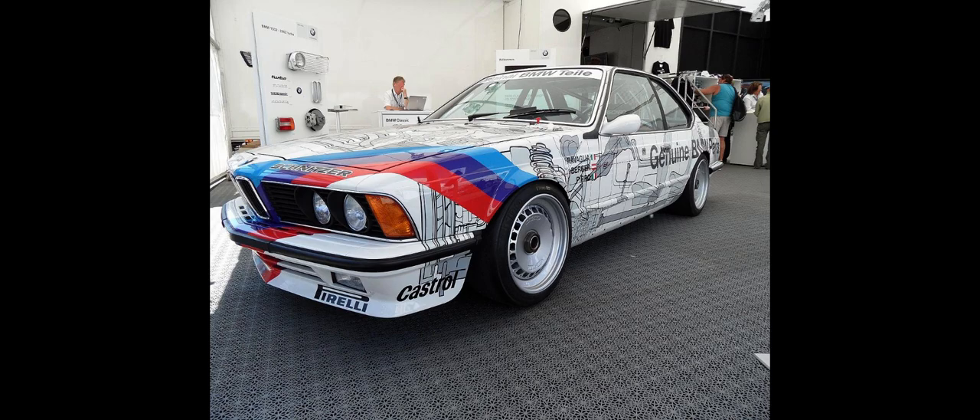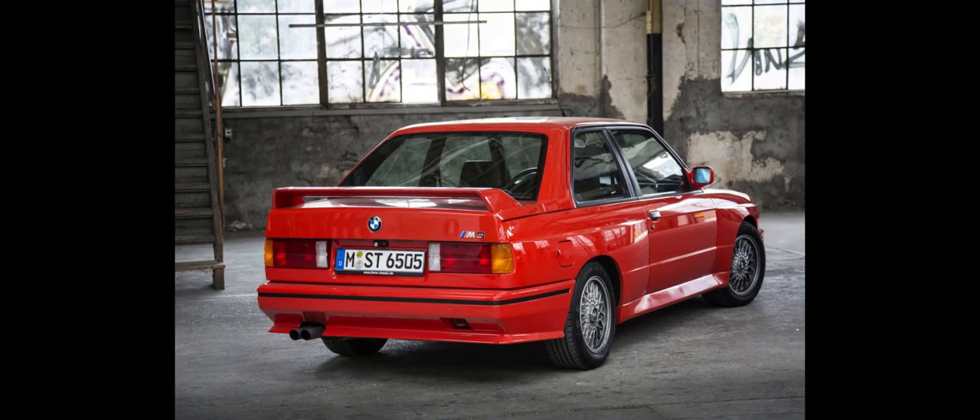The M30 was originally developed in the late 1960s, loosely based on the BMW M10 four-cylinder engine first used in the BMW new-class sedans and coupes. Initially the engine code was M06 and then M68, until all versions began to use the M30 prefix in 1981.